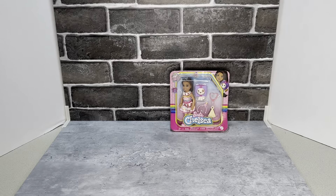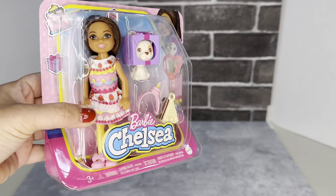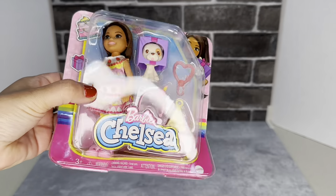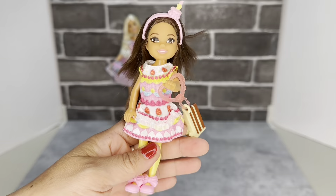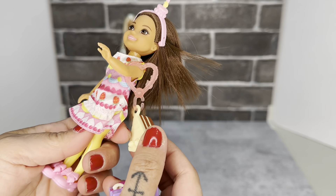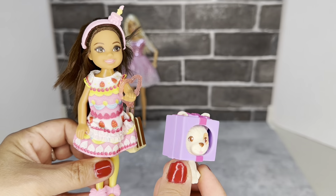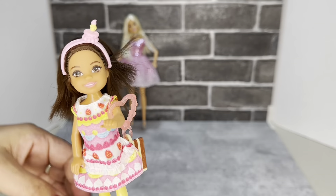Next is Chelsea, the birthday party Chelsea doll. I'm not sure if this is 2022 or 2023 but she is totally cute. My boyfriend did so good — he knows I like to collect certain themed dolls and that I'm a sucker for the little ones. She comes with a little purse that has a piece of cake on it, and a little doggie that has a present hat. Too cute! She also has a little headband and party dress.